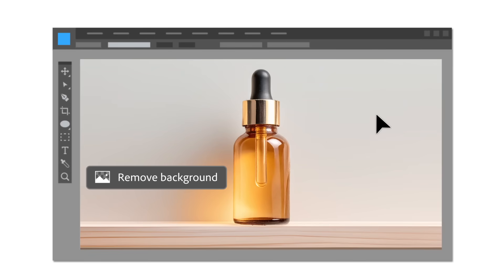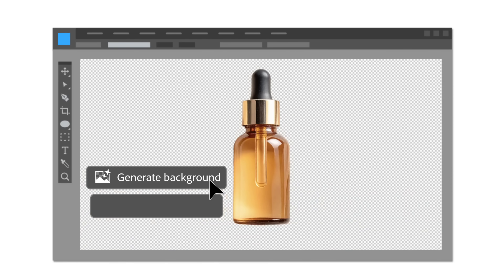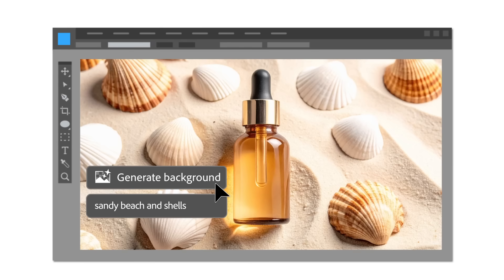Say your team is building assets for a fast-moving campaign and you need to localize those assets for different markets. In Photoshop, the Generate Background tool can swap out the setting while preserving lighting, shadows, and perspective. Want a beach version? Prompt Firefly to create the scene. It's fast, flexible, and keeps your team in control.